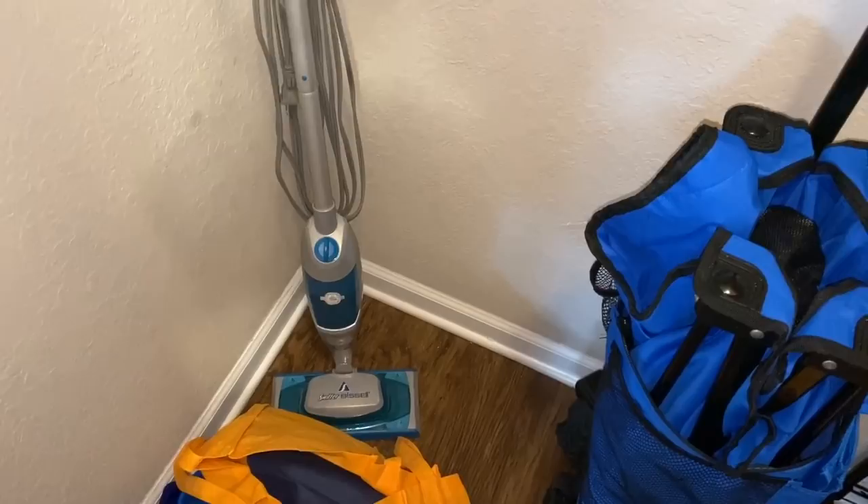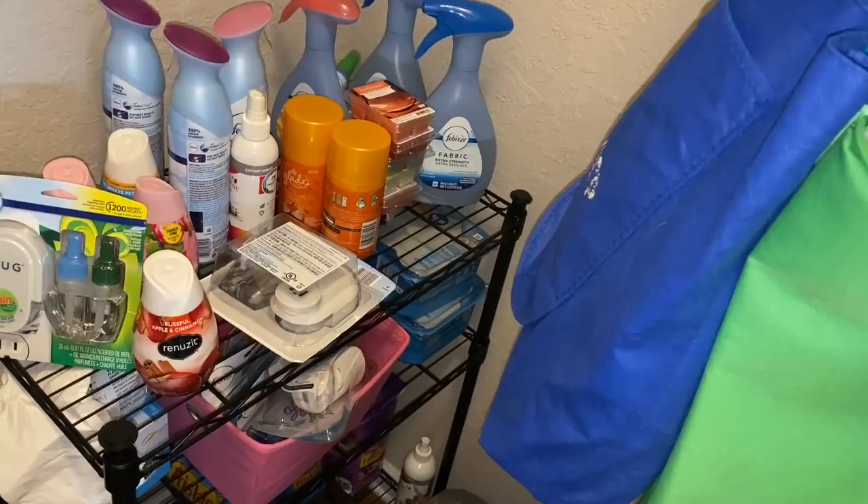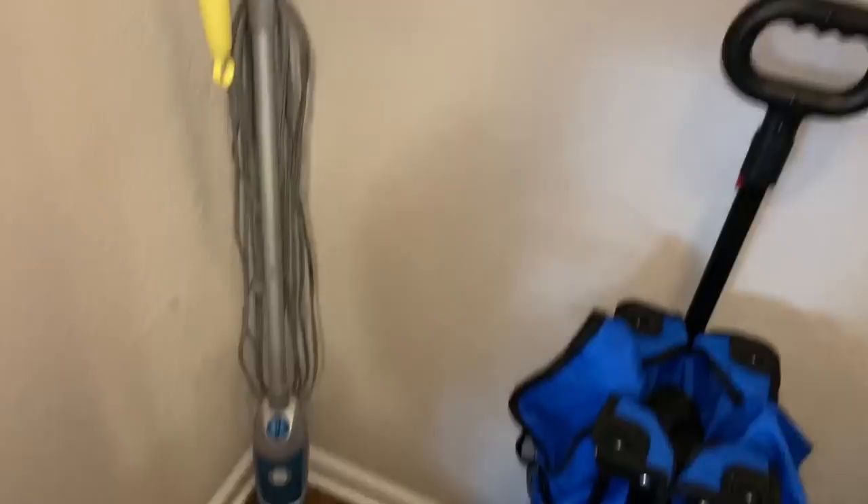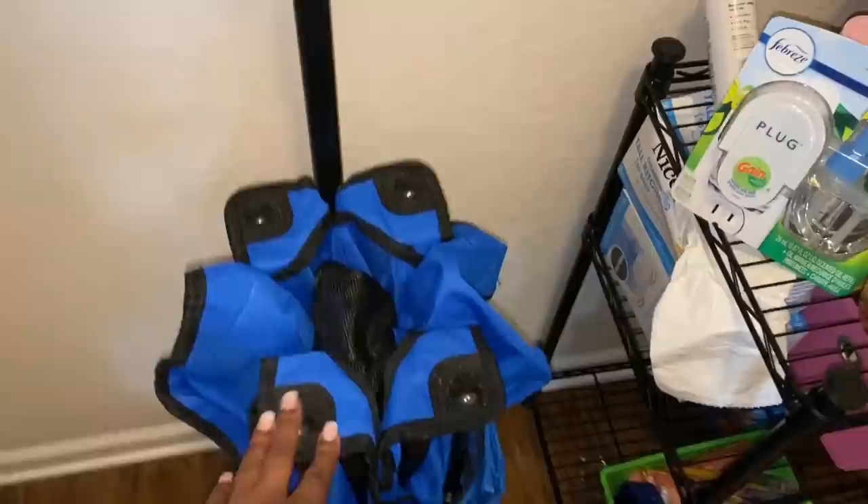Extra cat litter also goes here. In this area I keep my cleaning equipment: the vacuum cleaner, the Swiffer, and the Bissell steam mop. Those steam pads went on clearance about three years ago — I had like 12 containers at a dollar and some change. I switched back to my Swiffer WetJet though, so I keep my actual cleaning items here. There's also our beach cart which helps me bring groceries up since I live on the second floor — I can load everything in and make one trip.